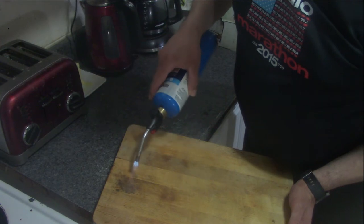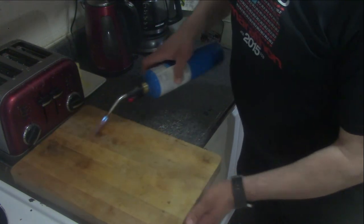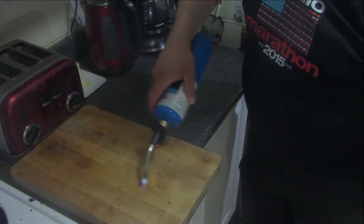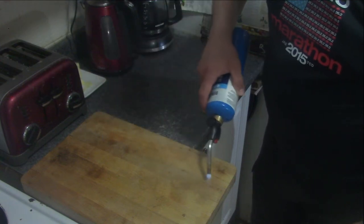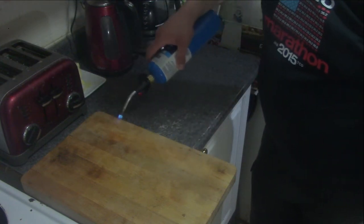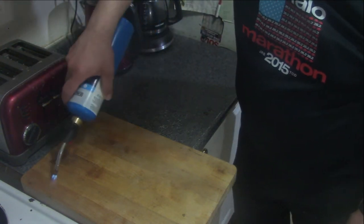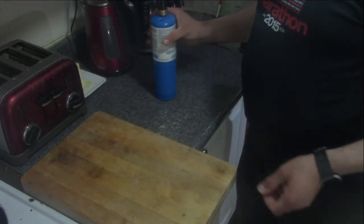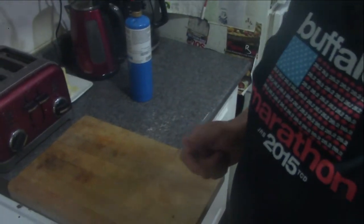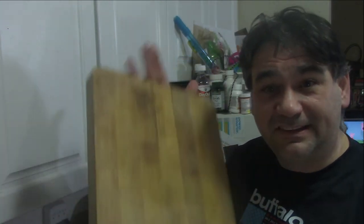See that spot right here — I'm not quite sure what that is, it could be the graining. But there you go, nice and clean. Any bacteria that was on here is dead. I'm actually going to take this to Indianapolis with me.